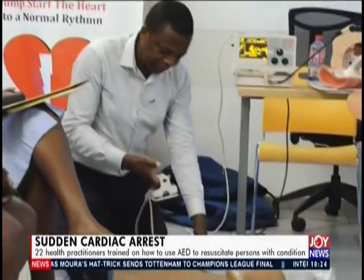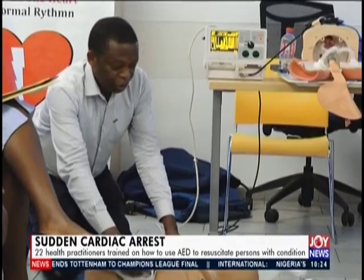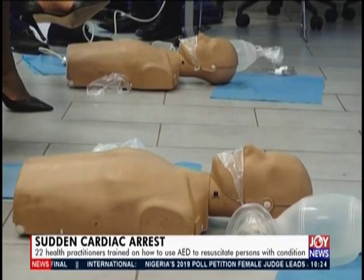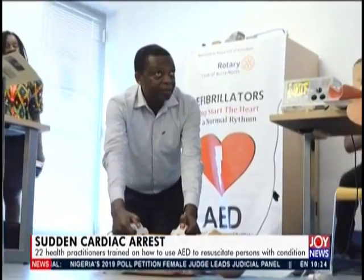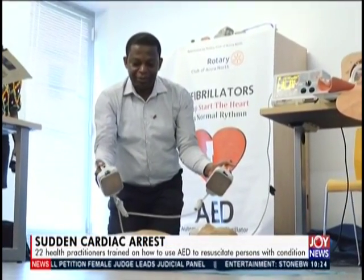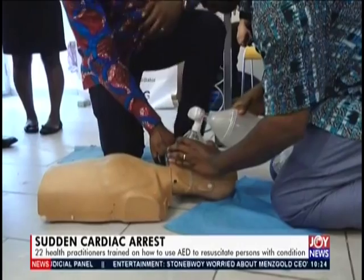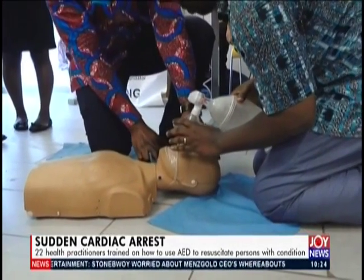Senior specialist of anaesthesia at the Greater Accra Regional Hospital, Dr. Evans Atito, explains the importance of the automated external defibrillator and the manual resuscitator. The AED checks and monitors heart rhythms and can send electric shocks to the heart to help it regain a normal rhythm, while the manual resuscitator uses positive pressure to inflate the lungs of an unconscious person who is not breathing, in order to keep them oxygenated and alive.